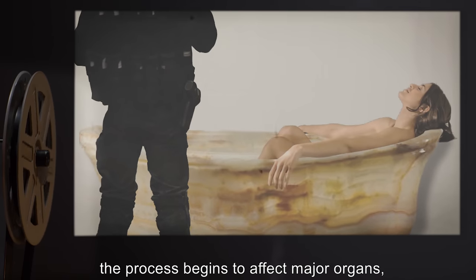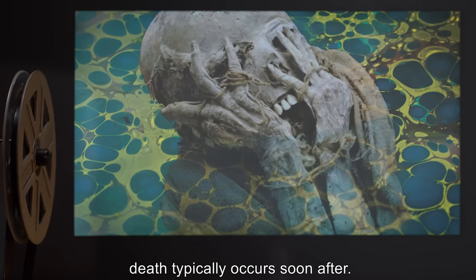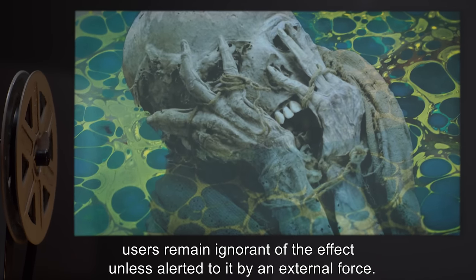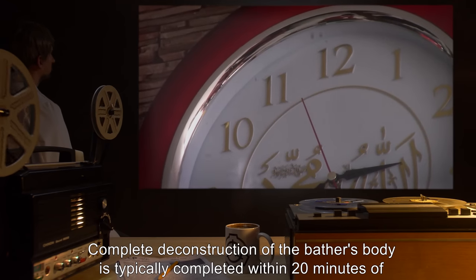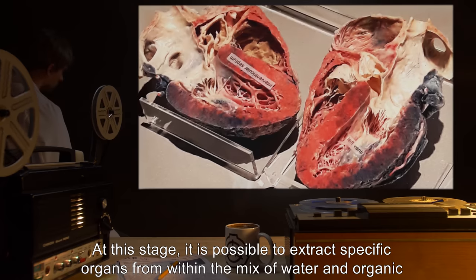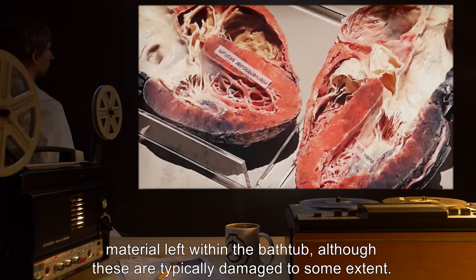Within 6 minutes, the process begins to affect major organs, extracting them from the body almost intact. Death typically occurs soon after. Despite the massive trauma inflicted in this way, users remain ignorant of the effect unless alerted to it by an external force. Complete deconstruction of the bather's body is typically completed within 20 minutes of the onset of SCP-729's effect. At this stage, it is possible to extract specific organs from within the mix of water and organic material left within the bathtub.